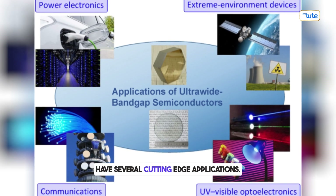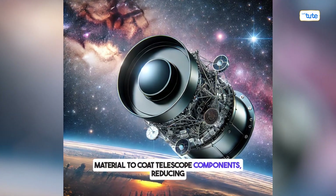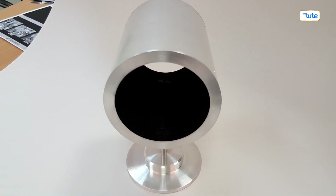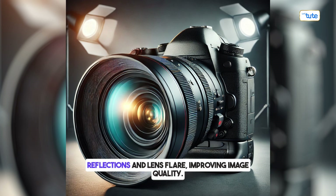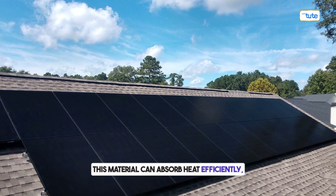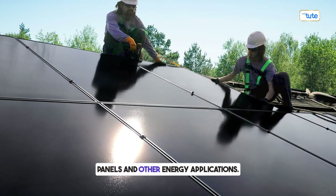Ultra-black materials have several cutting-edge real-world applications. In space exploration, NASA can use this material to coat telescope components, reducing glare and improving deep-space imaging. In photography and optics, cameras can use ultra-black coatings to eliminate reflections and lens flare, improving image quality. For thermal management, this material can absorb heat efficiently, making it useful for spacecraft, solar panels, and other energy applications.